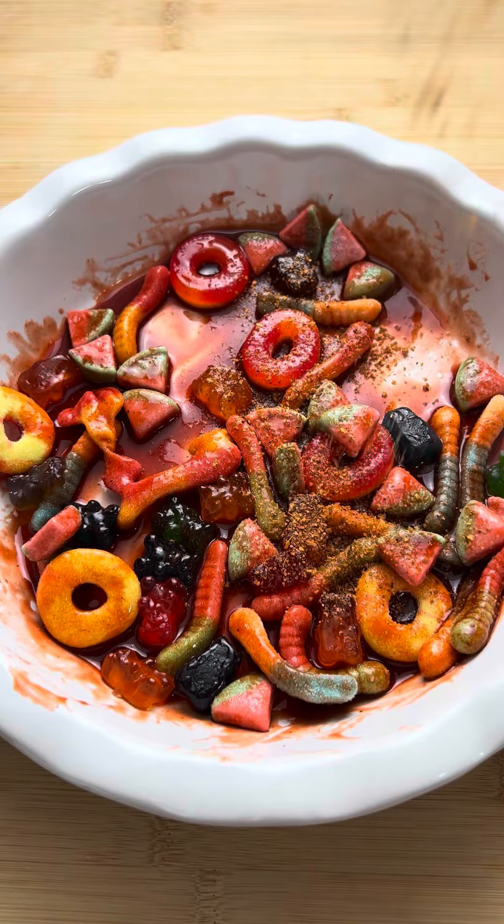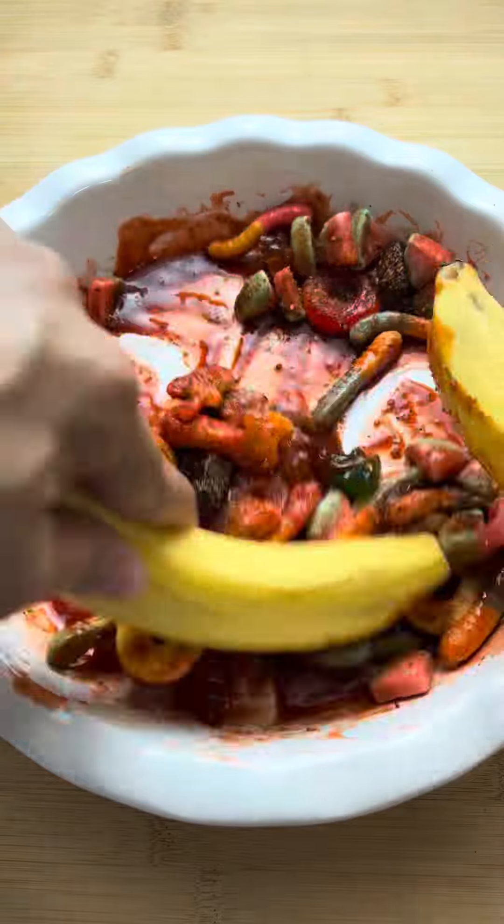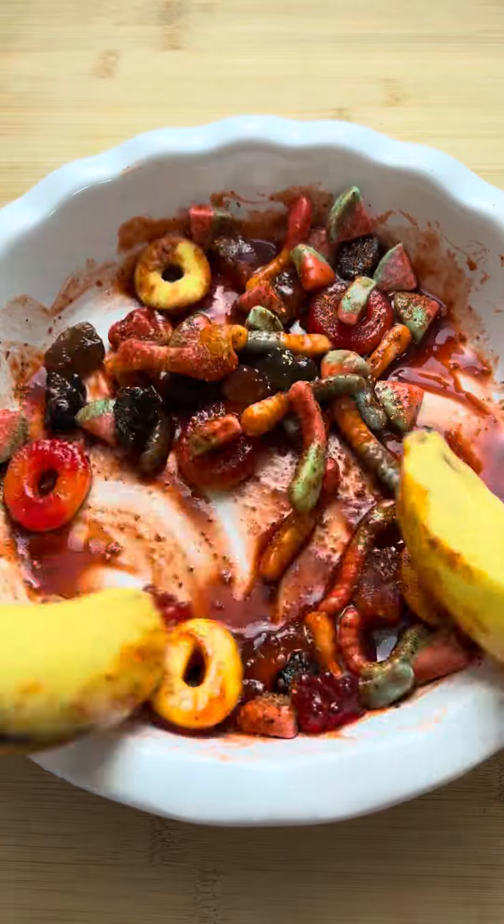I make sure to pour extra tajin because she loves that, and then I mix it all together and have it ready for her when she gets home from school.